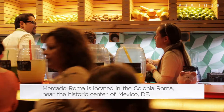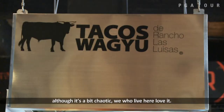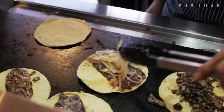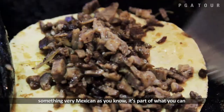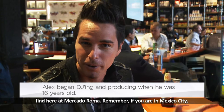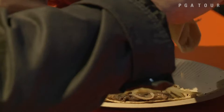Amigos, I'm Alex Meady, member of Moenia, musician, producer. Very happy to welcome you to my city, Mexico City. Although a bit chaotic, we who live here love it very much. What better way to start the day than with some very Mexican tacos, as you all know. This is part of what you can find here at Mercado Roma. Remember, if you're in Mexico City, come to La Condesa, La Colonia Roma, this market. You'll find everything — food, many activities, lots of nightlife too. The most important thing here is to come very hungry.